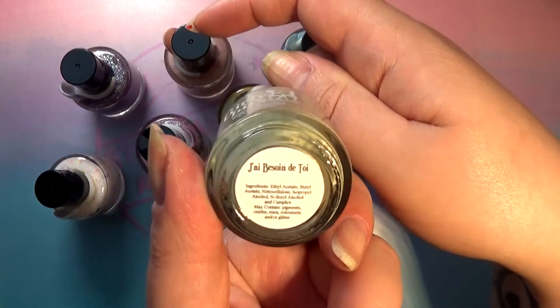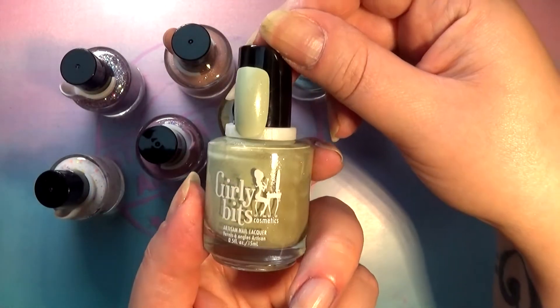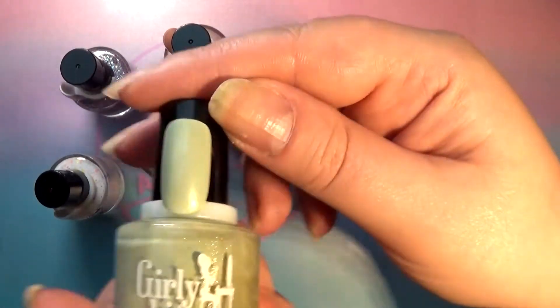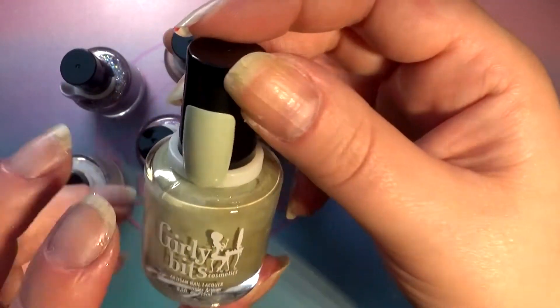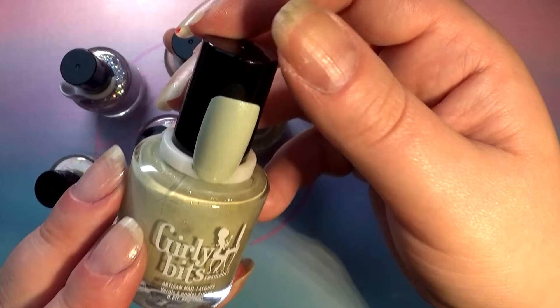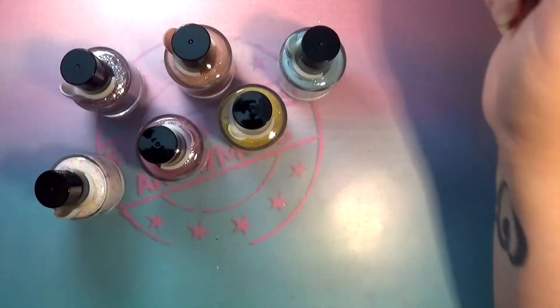First up is this one called Jean-Besson-de-Trois — I don't know what that means, I'm probably gonna look it up. It's a pistachio-colored cream, and judging from what I did on these swatch rings, the formula is amazing, so I'm looking forward to swatching these.